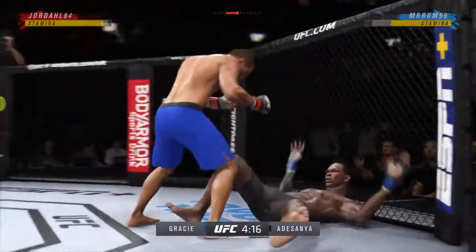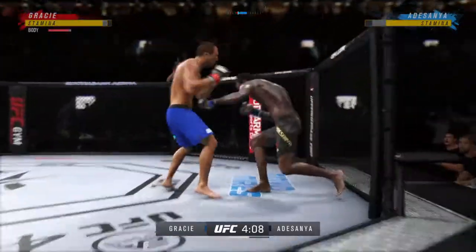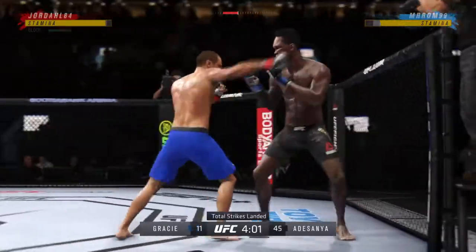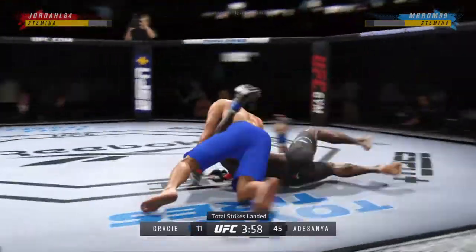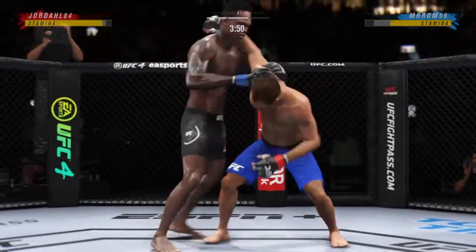If you were a true ankle pick, you would be in the top position. Nice job working hard, posting, and getting back up. He has absorbed a lot of power shots. Now we are on the ground — his wheelhouse. We'll see if he can get one of his submissions to pop here tonight.